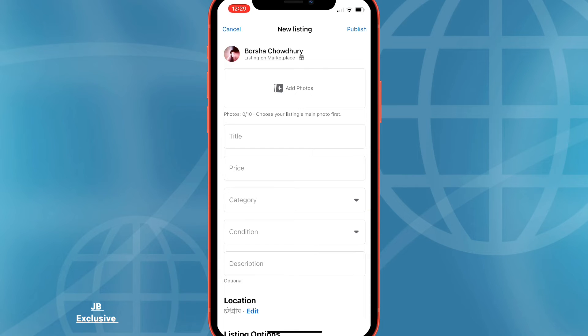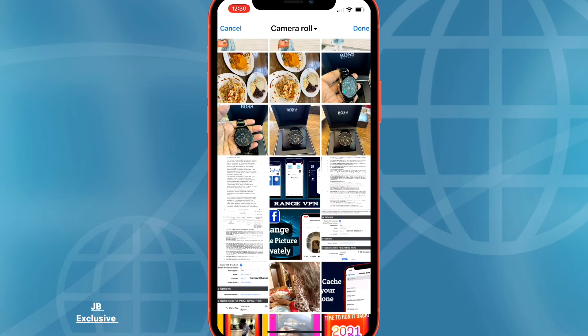Select the appropriate category and you'll be taken to a listing page. Click Add Photos to upload a photo of your item from your photo library. Facebook prefers original product pictures rather than stock or company photos.